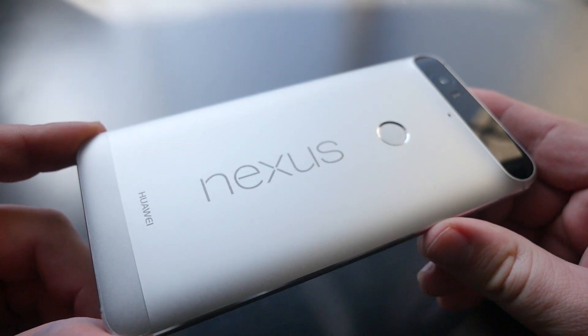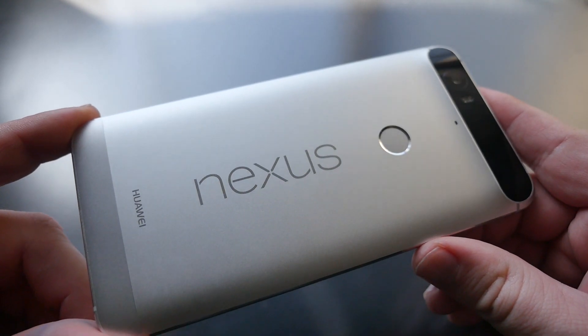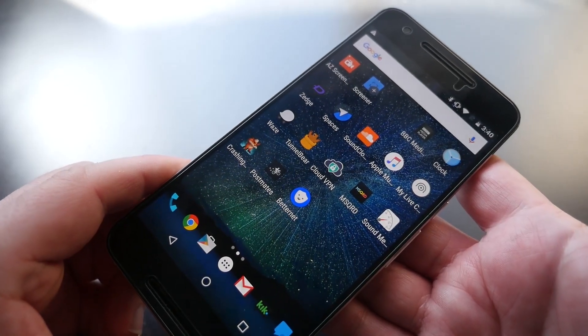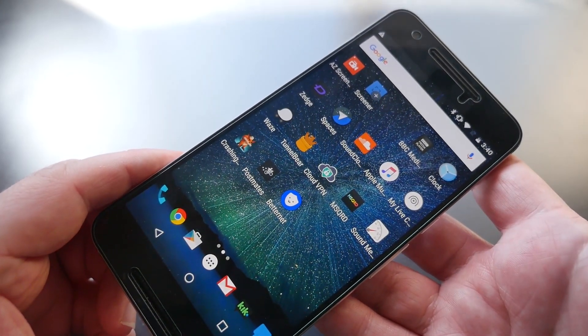What's going on guys, GregglesTV. I want to tell you the top six things that I want to see in the Nexus 7p. Now besides a faster processor, more RAM, and a better camera, these are my top six things.